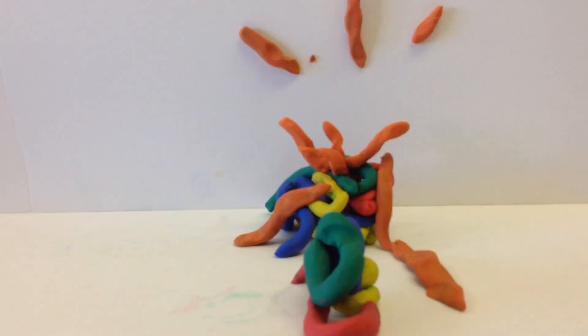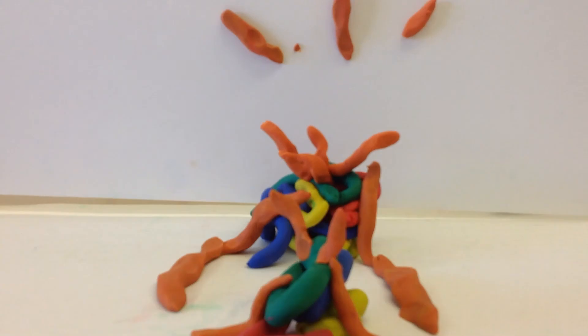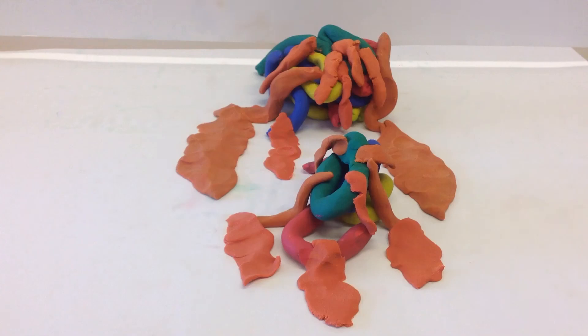When the plates overlap each other, the magma moves up each time. When the magma reaches the top, it starts to overflow and create a volcano.